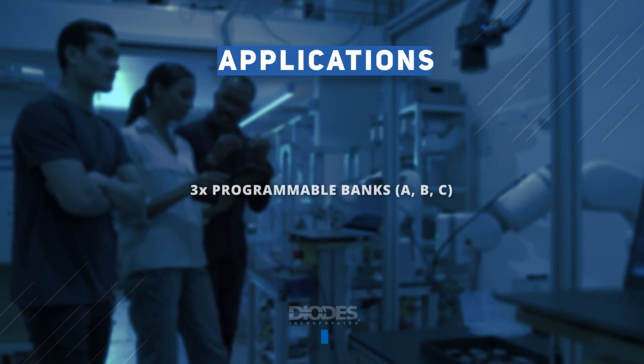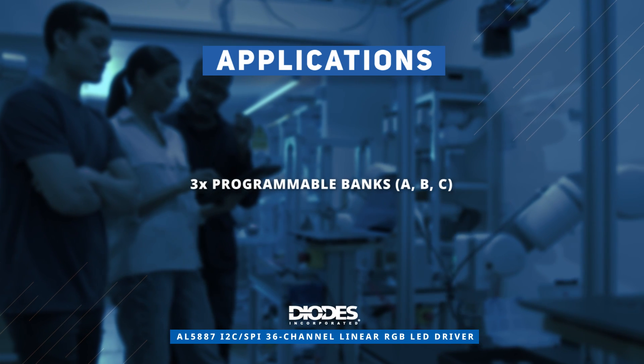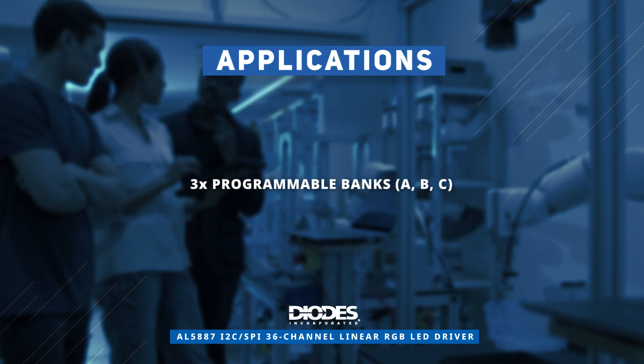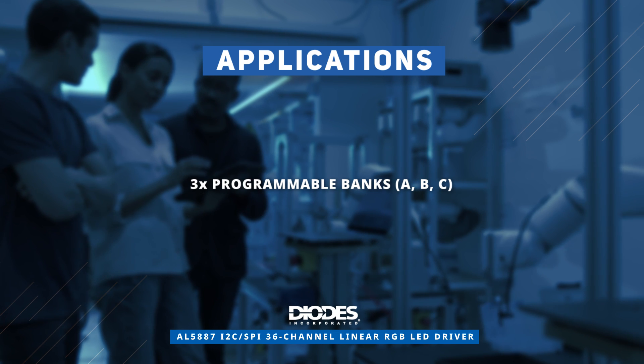The AL5887 is ideal for modules containing 12 RGB LEDs with three programmable banks for software control of each color. Discover how to optimize your new product designs at Mouser.com.